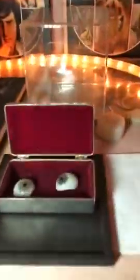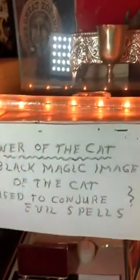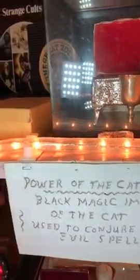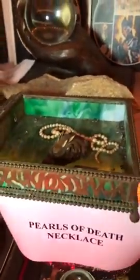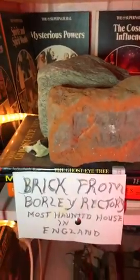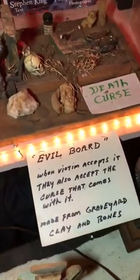And there are the haunted glass eyes — prosthetic eyes, glass eyes from the 1850s. This is the power of the black magic of the black cat. These are pearls of death necklaces. Borley brick from Borley Rectory in England — one of the most haunted places in England. This is an evil board, called the death curse board; you can read what it says there.